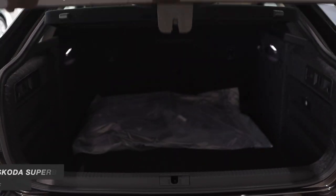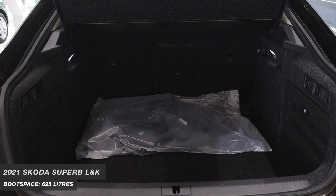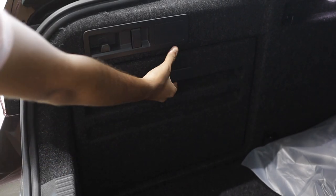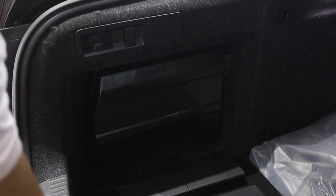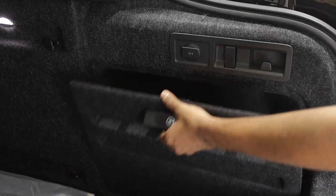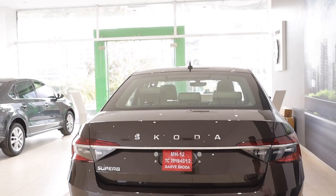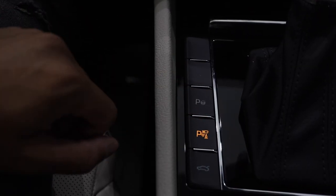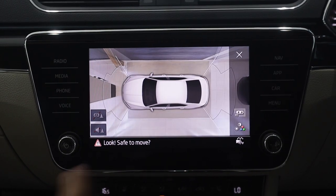The Superb gets a ginormous 625-litre boot. It's so big because, unlike most traditional sedans, it has a hatchback-style opening, so you get a bigger opening area. Inside there are also a lot of cubby holes and spaces to keep things in the boot. The boot closes with just the touch of a button. The infotainment system also gets 360-degree parking cameras, park assist, and many more features which are very useful for parking such a large car.